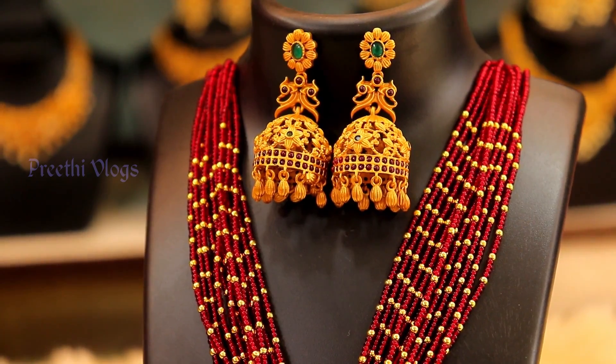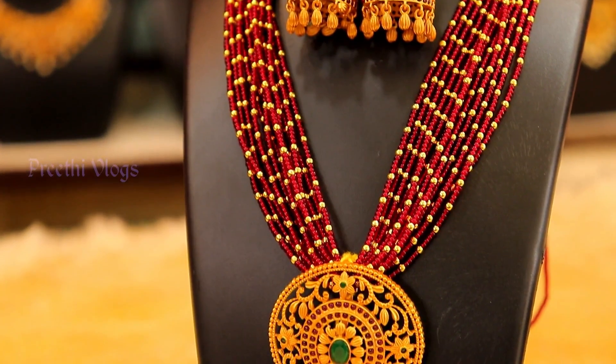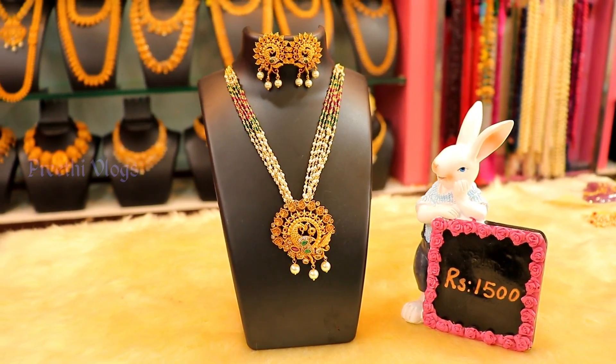You can use the bunch pearls in the set. You can also pair the earrings and the pendant using chem stones. You can pair the earrings with the bunch pearls.